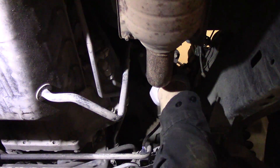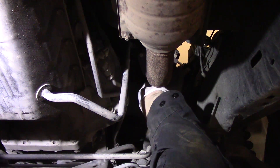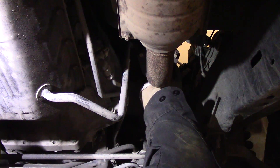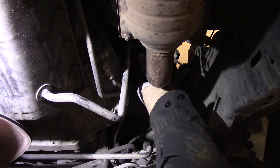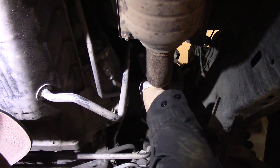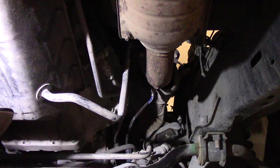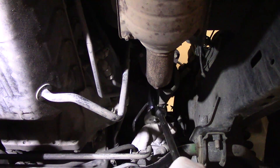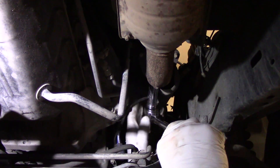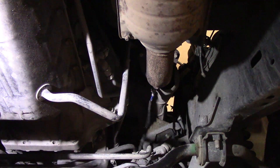We'll go ahead and thread in our replacement sensor. It's already got a little bit of anti-seize on the threads. Most quality O2 sensors will have anti-seize applied to the threads already or come with a small amount. You want to get it on the threads themselves, not on the tip of the sensor — it wouldn't be good for it. Just tighten her down and reconnect the wiring harness.